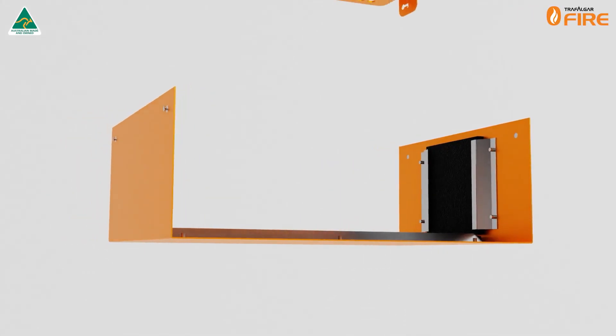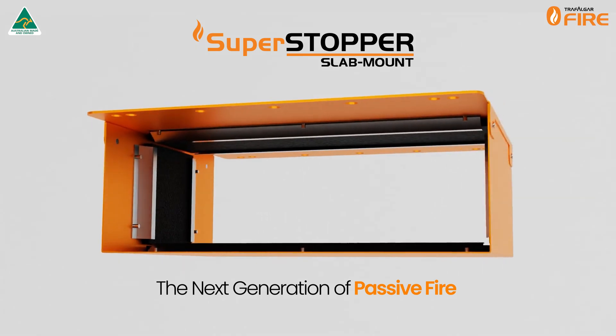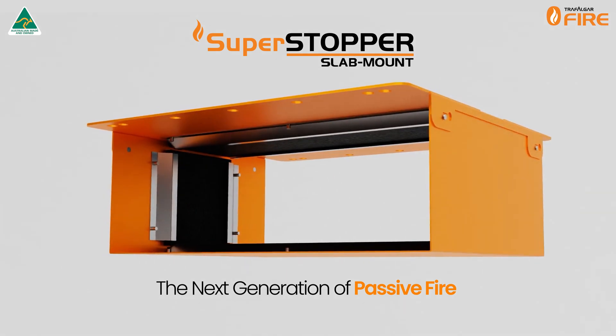Introducing the Trafalgar Superstopper Slab Mount, the next generation of Australian made passive fire protection systems for builders and service trades.